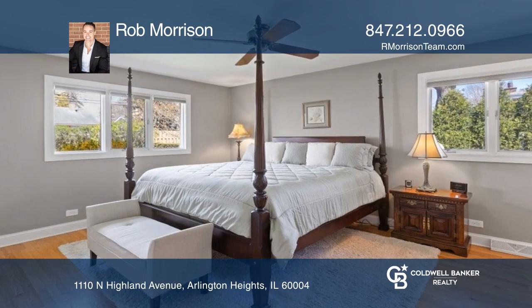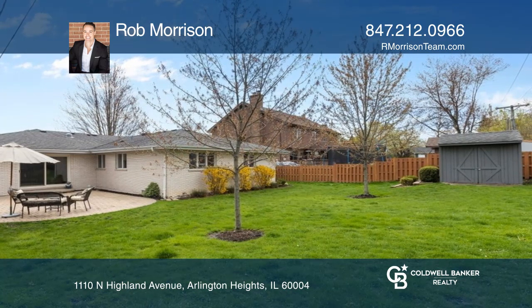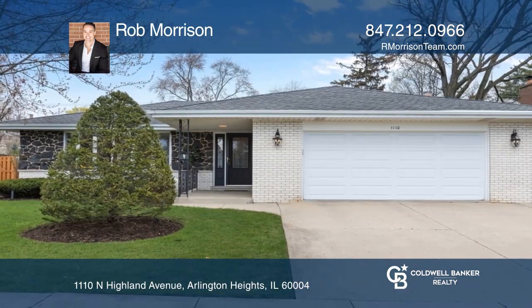Enjoy the serene yet private yard ideal for entertaining, with an expansive brick patio and an attractive shed. Don't miss your chance — plan a tour with Rob Morrison today.